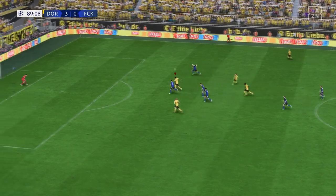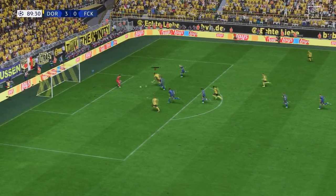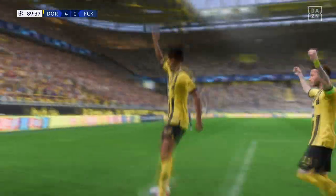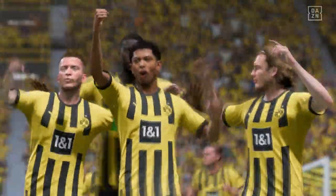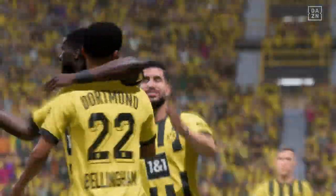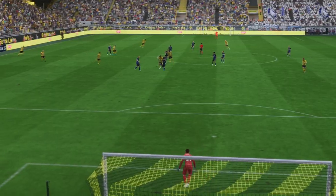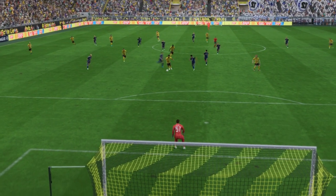Great pressure to win the ball back. Another goal — the lead grows to four now, a rampant display. As you can see, he's a great talent — what a run, what a goal, and what a player he is.